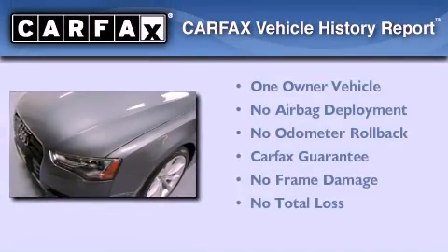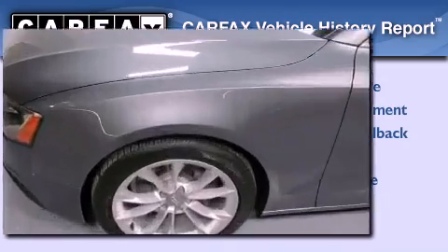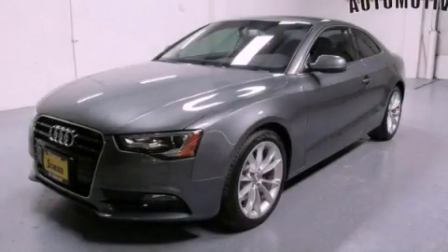This Audi has had only one owner and it qualifies for the Carfax buyback guarantee. Stop by today and test drive this automobile for yourself.